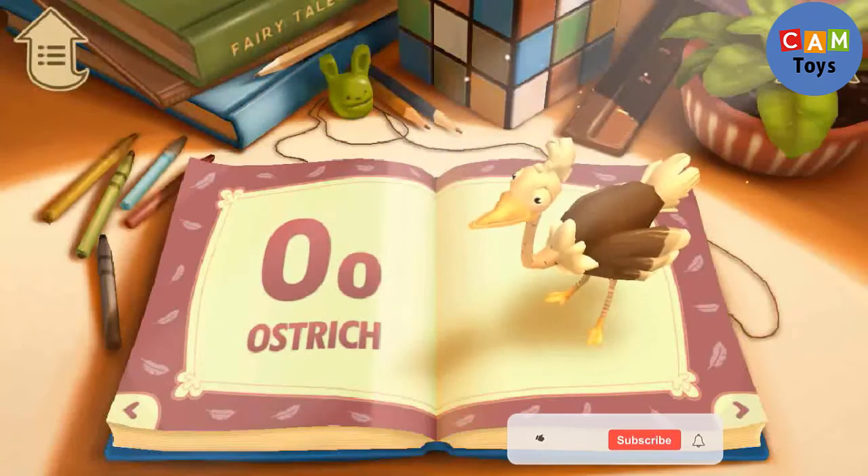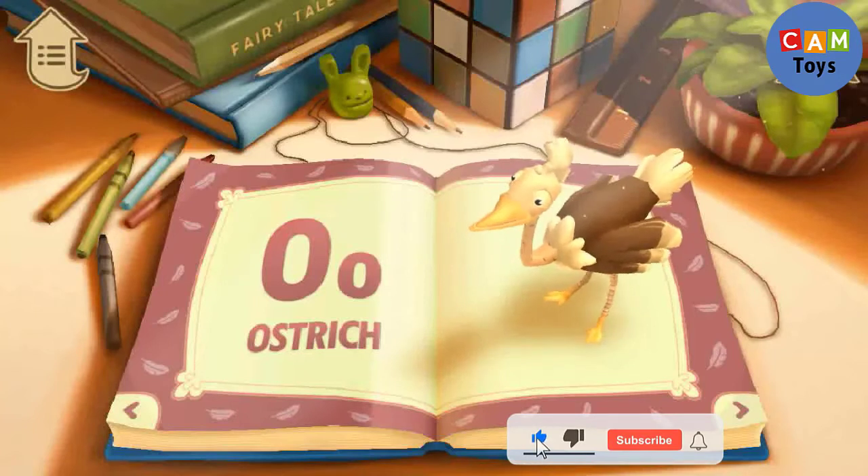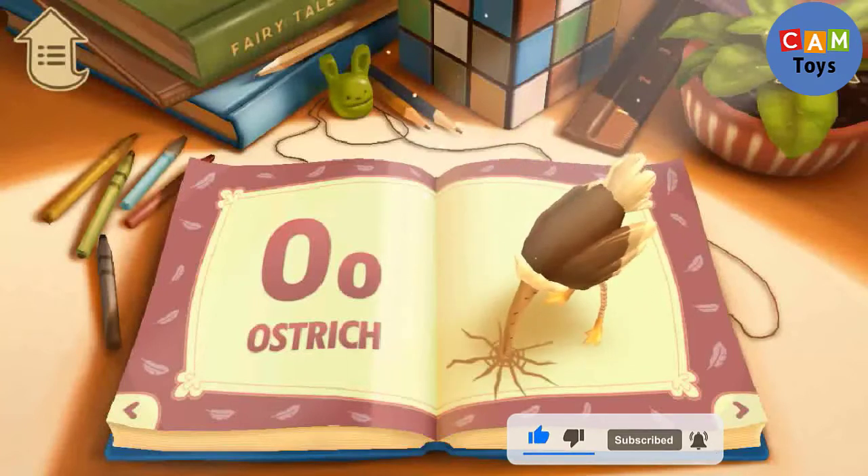O. O is for Ostrich. An ostrich is a bird, but it cannot fly.